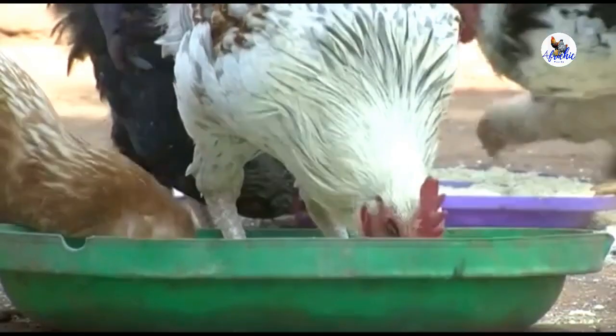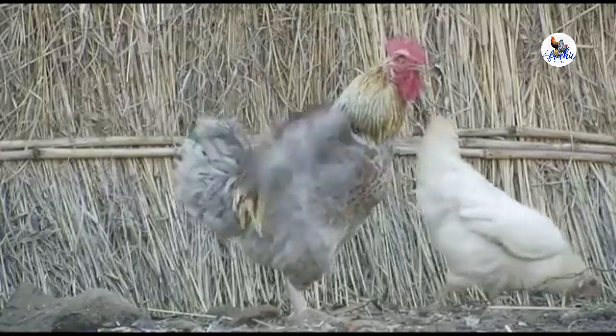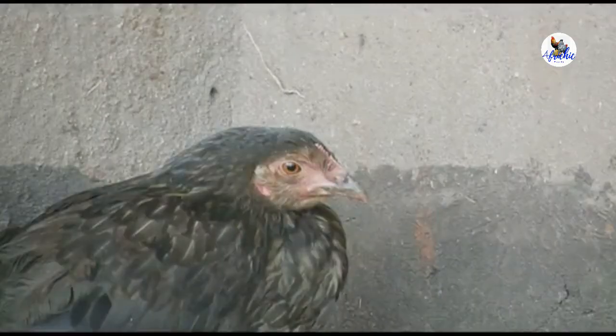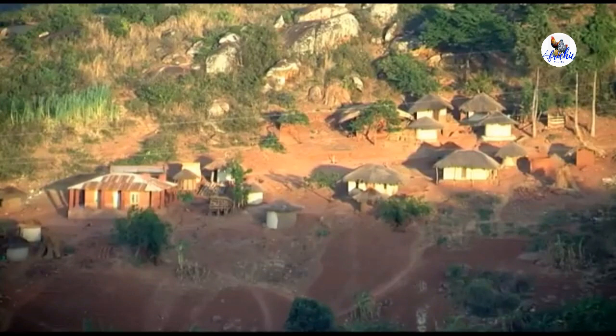Chickens provide meat, eggs, income and manure for many smallholder farmers. But chickens are prone to many diseases. Newcastle disease is the biggest killer of chickens worldwide. Once chickens get sick with Newcastle disease, there's no treatment and all flocks in a village can die.